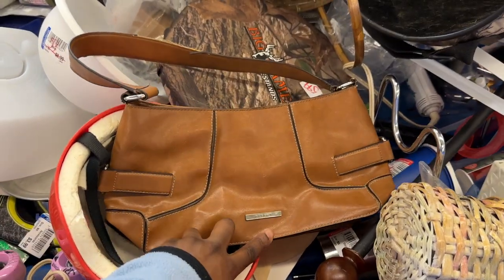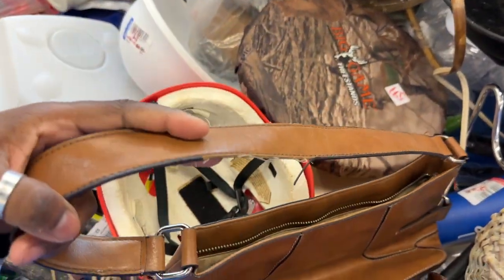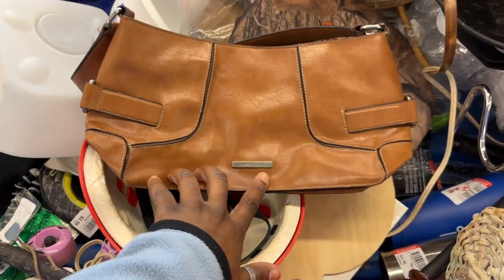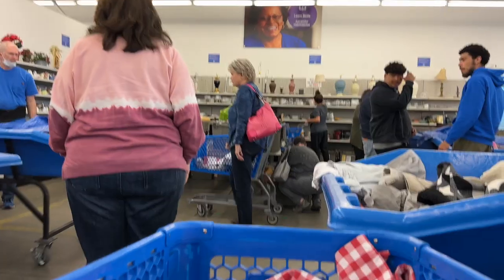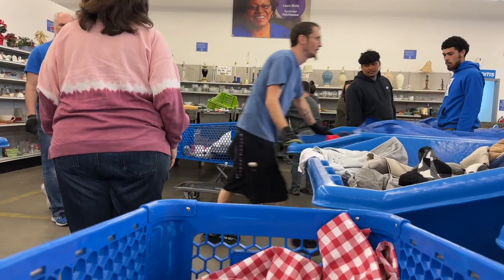I got back in there and decided to just go ahead and browse through the bins they put out while I was gone. They had this purse — actually really cute, love the color, the shape, the design, all of that. But that strap was just going, going, gone. So I left it.